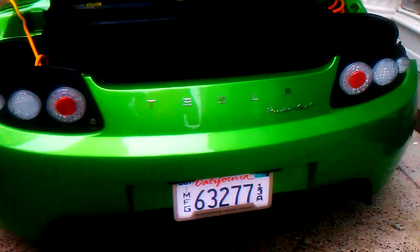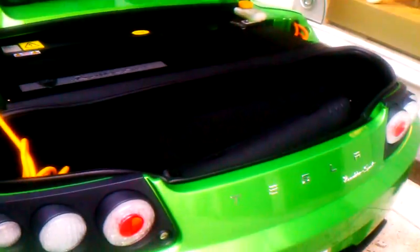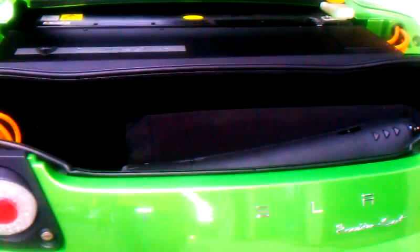Right now, you're checking out two new vehicles — the Tesla Roadster Sport. Custom-made, designed, nice vehicle.